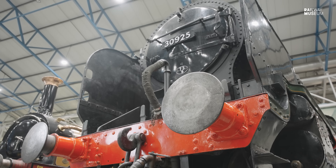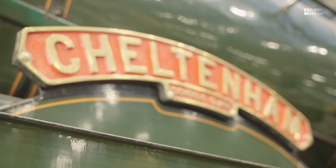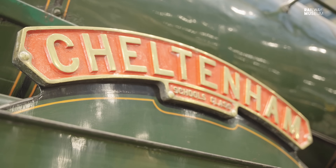The challenges presented to Maunsell resulted in the last 4-4-0 designs to emerge in Britain, and also the most powerful.